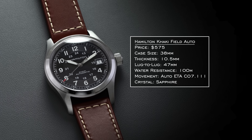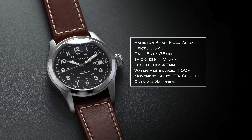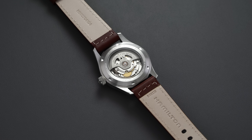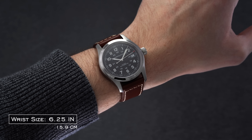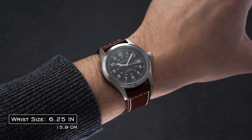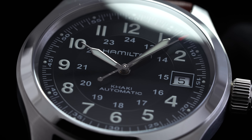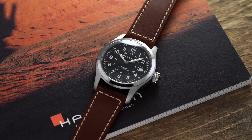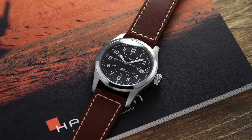Next we have the Hamilton Khaki Field Automatic — not the mechanical, but the automatic, because that one has 100 meters of water resistance. When looking at field watches for around $500 to under $1,000, Hamilton absolutely sets the standard: 80-hour power reserve movement, 100 meters of water resistance, a pretty wearable case, and sapphire crystal. The lug-to-lug is a little longer but still very wearable. These are really hard watches to knock. Many people looking for their first Swiss watch will prefer the automatic over the hand-winding option. They work with a variety of straps and can be dressed up with the right strap.